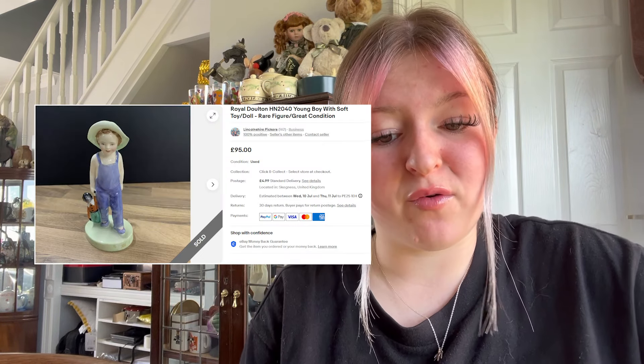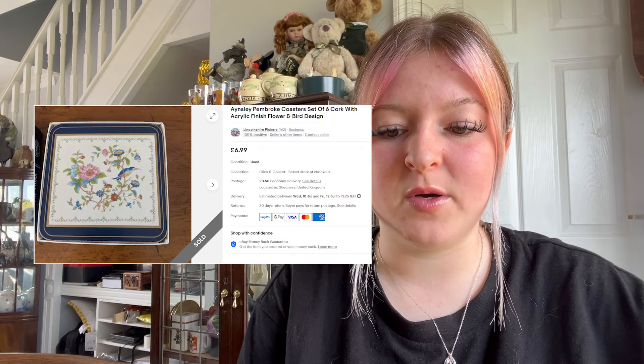We sold a Royal Doulton young boy figure — that went for £70 on offer plus £4.99 postage. I've been keeping an eye out for Royal Doulton stuff. We also sold some coasters — they were £6.99 plus £3.50 postage; I think Kirsten picked them up for 20 pence.